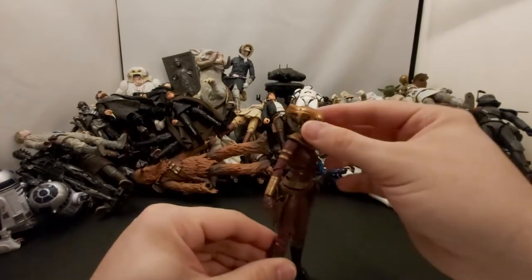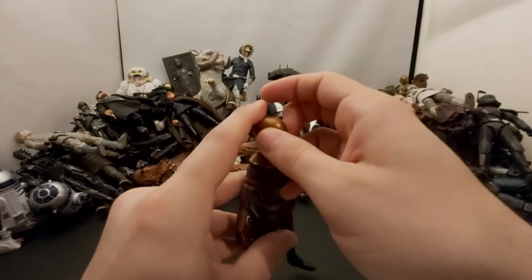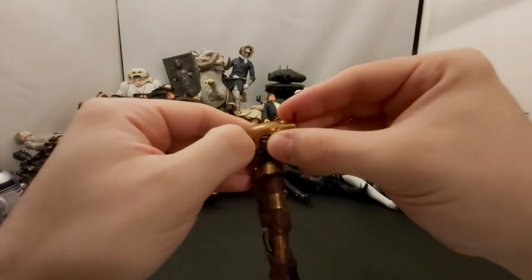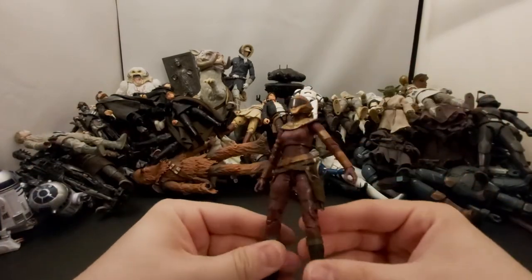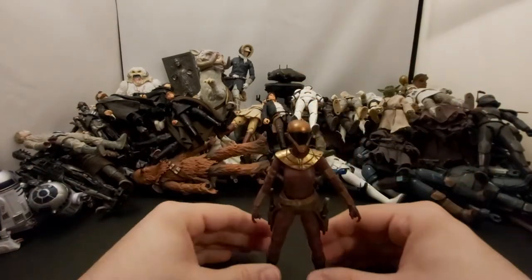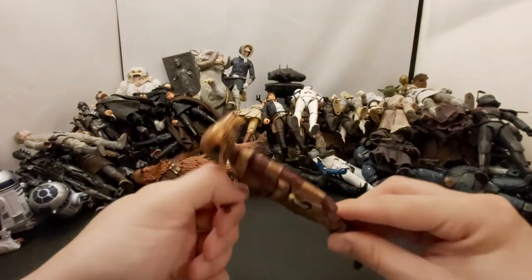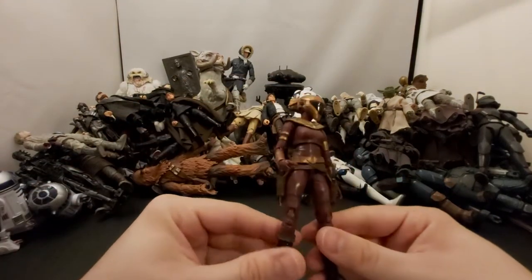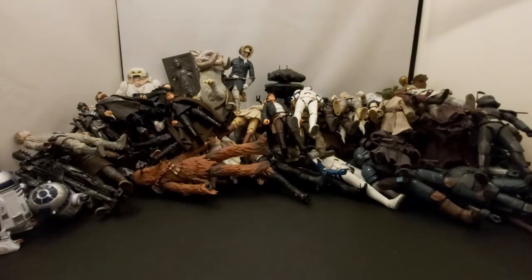Next we have Zorii Bliss from Rise of Skywalker. I can't remember the actress's name. I feel like this visor comes off so you can see her eyes but I'm not going to remove it. She's okay, she looks cool. She doesn't do much in the movie — she's like a former friend of Poe, maybe a former girlfriend too.